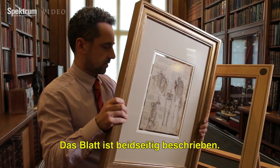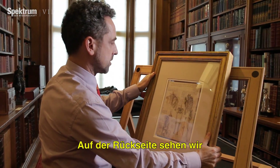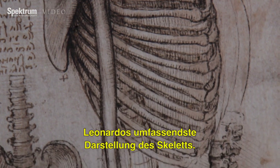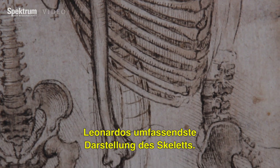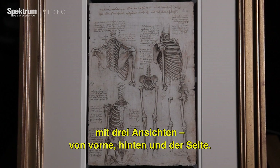If we turn the sheet over — this being a sheet from a notebook on which Leonardo compiled drawings and notes on both sides — you can see Leonardo's most comprehensive study of the skeleton. He has treated it almost like an architectural drawing, with three elevations at mutually orthogonal angles: from the front, from the back, and from the side.